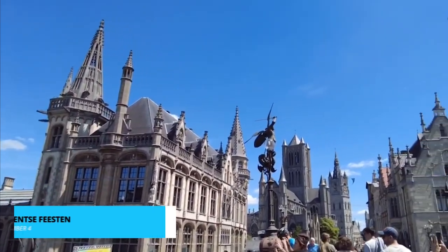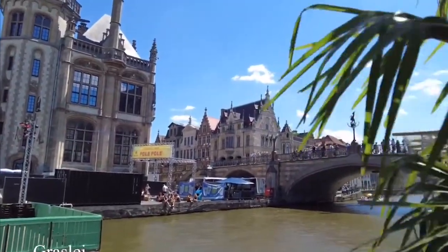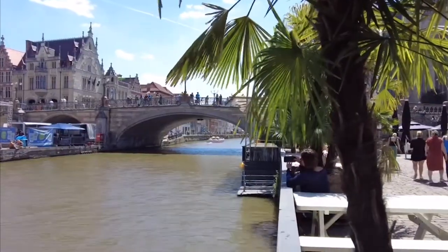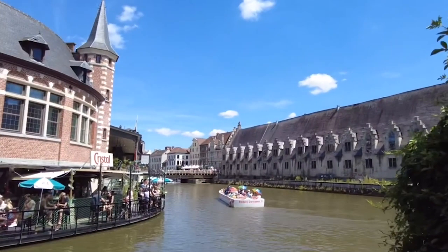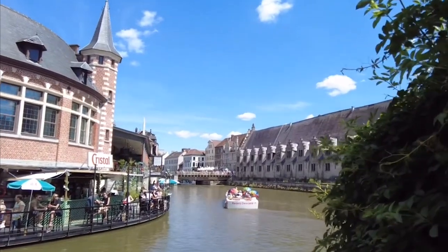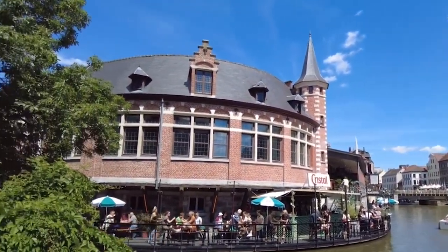If you're fortunate enough to visit in July, you're in for a treat. The Gentse Feesten is a spectacular celebration of culture, music, and merriment. The city comes alive with street performances, live music, and a carnival atmosphere that's infectious. It's an experience that will leave you with lasting memories.